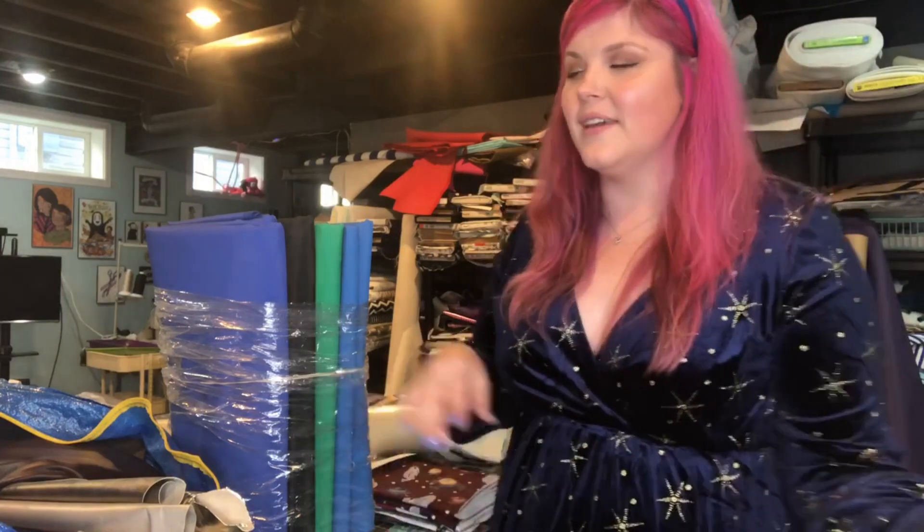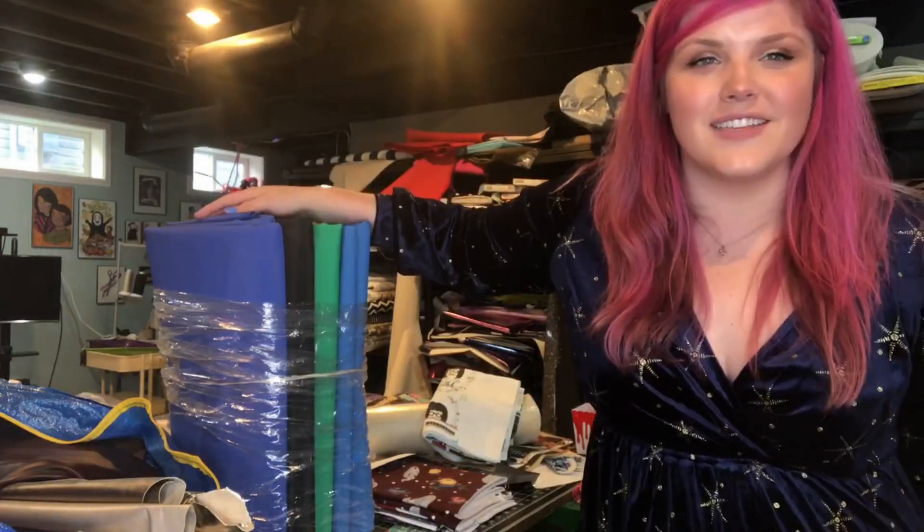Hey guys, welcome back to my YouTube channel. In today's video, I'm not really teaching anything, but I haven't posted one in a while. So I thought it would be fun to go over what I've purchased the past few weekends with all the cyber deals going on. I got mail today and I was like, that could be fun to just give a check-in on things I've purchased, and you guys can comment below and let me know what you've been purchasing.